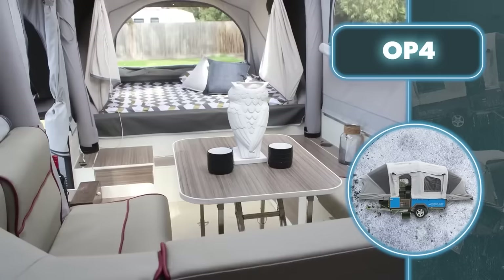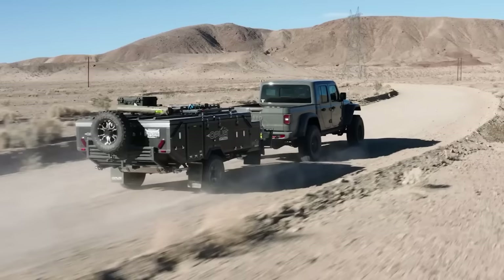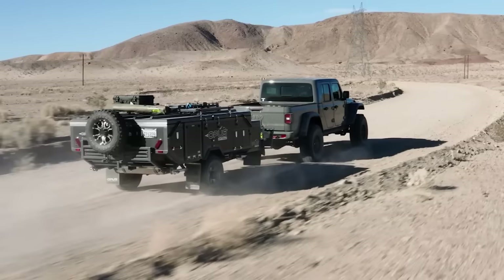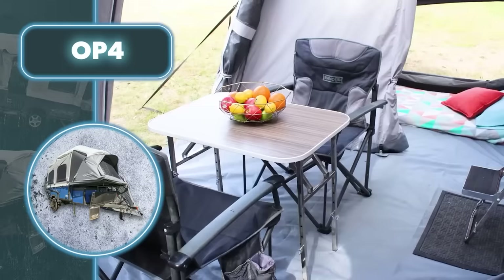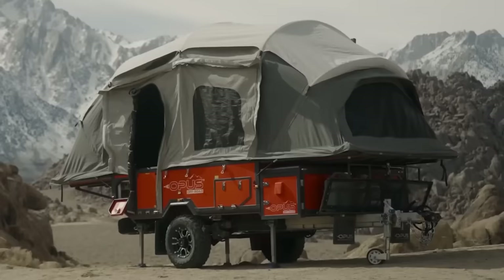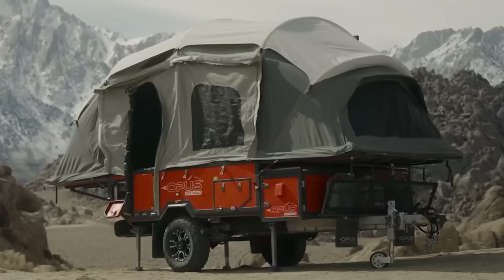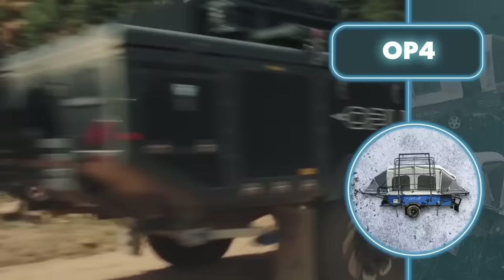What makes the OP4 truly comfortable is its luxurious sleeping quarters — two double beds with the flexibility to convert one into a spacious king-size sleeping spot with high-density foam mattresses. The tent offers cozy leatherette seating and a dining table, an outside kitchen with a sink, an easily accessible slide-out refrigerator, and a pantry for food storage. There's also an optional fully inflatable annex that can accommodate up to 10 people.